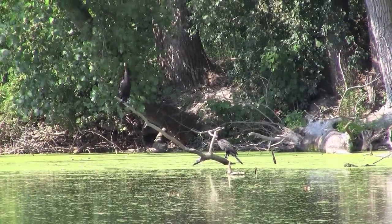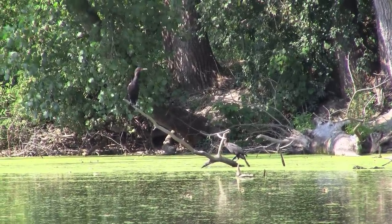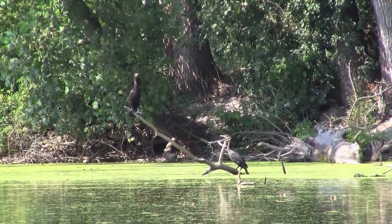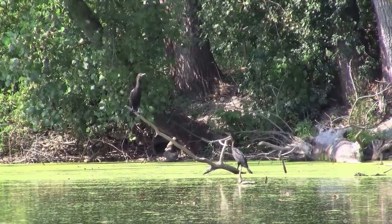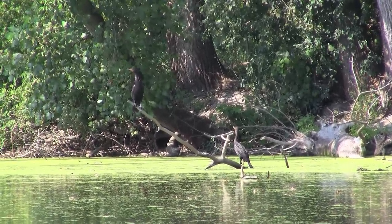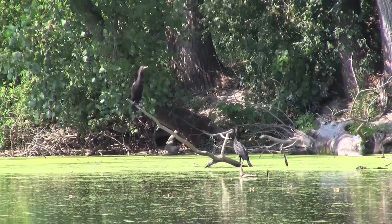They don't produce any oil for their feathers, so they have to go up on a branch and hold their wings out to dry off. Their feathers are not water-repellent like most ducks are, but it helps them to be better swimmers because they can get completely wet, move through the water faster, and it's easier for them to dive.